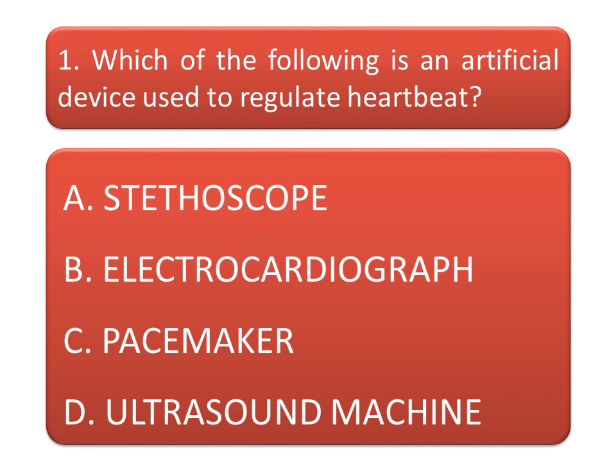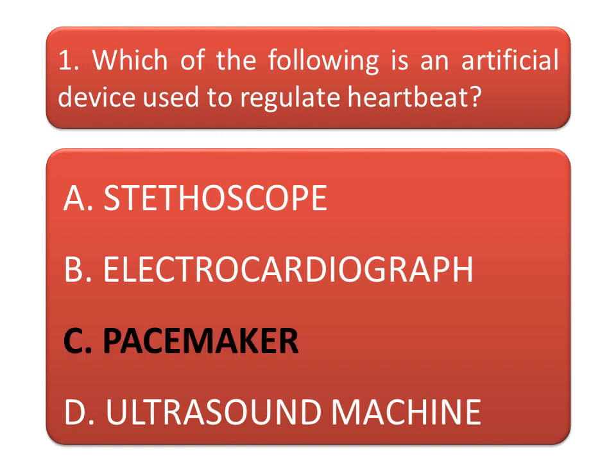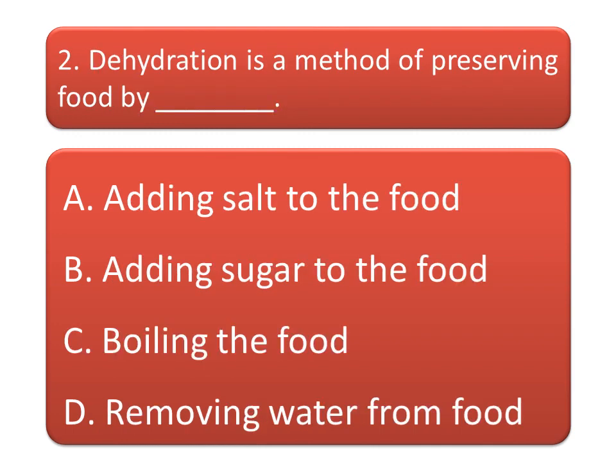The correct answer is option C: pacemaker. Next question: dehydration is a method of preserving food by — dash. Think about the correct answer.